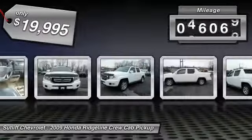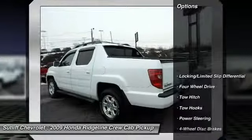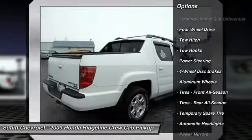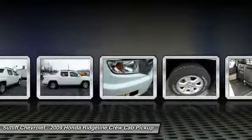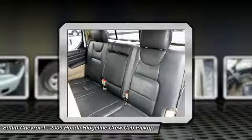This vehicle has less than 50,000 miles. Here are some of this vehicle's great options: four-wheel drive, keyless entry, steering wheel audio controls, stability control, anti-lock braking system, traction control, CD changer, tow hitch, alloy wheels, driver airbag.